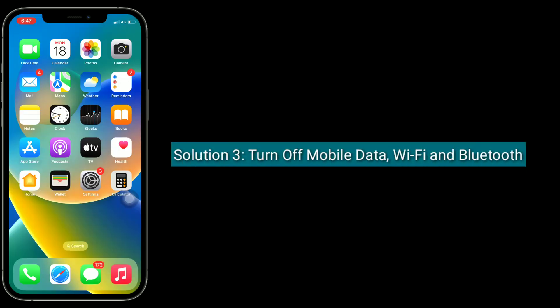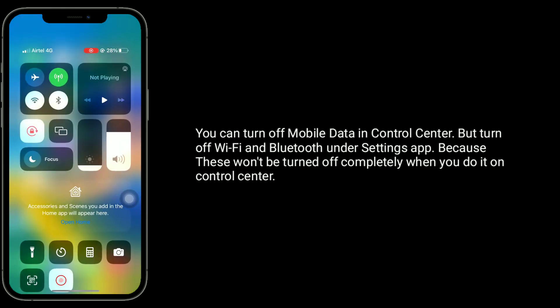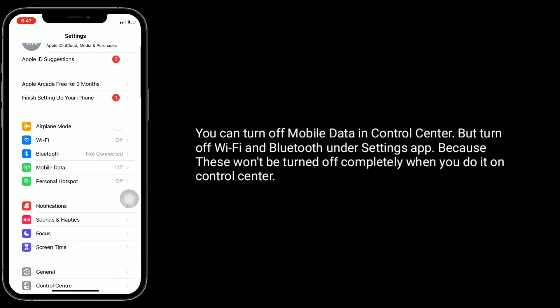The third solution is to turn off mobile data, Wi-Fi, and Bluetooth. You can turn off mobile data in the Control Center, but turn off Wi-Fi and Bluetooth under the Settings app, because they won't be turned off completely when you do it from the Control Center.